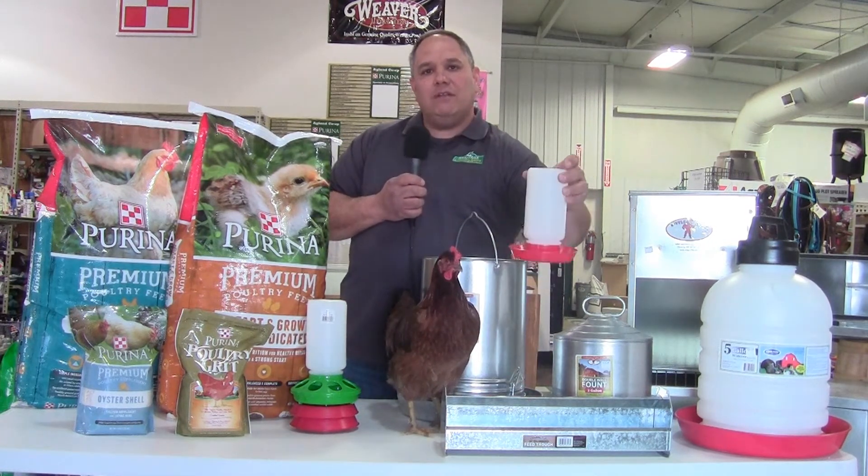She drank out of a waterer along this size — it's a pint bottle with a trough on the bottom, so you're going to have to clean it out about every day.